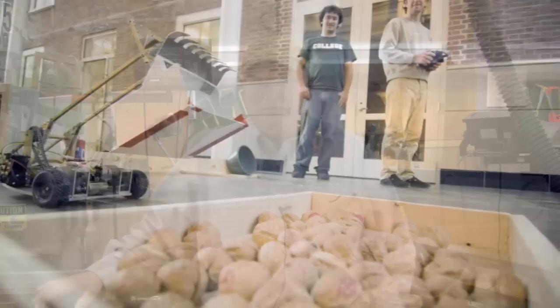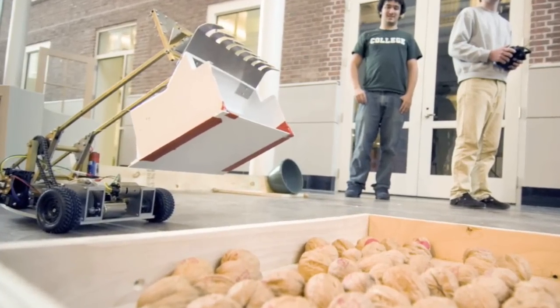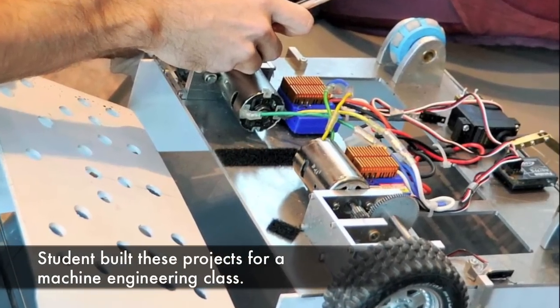When it comes to engineering education, there's a knowing side and a doing side to engineering. Students are engaged in activities from designing a machine to pick walnuts, make something, climb the stairs, write software.